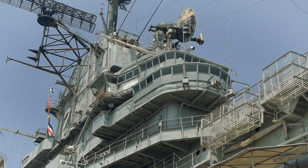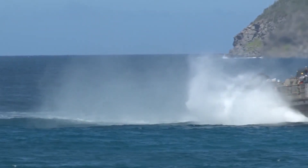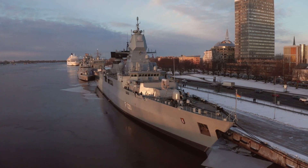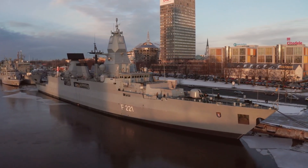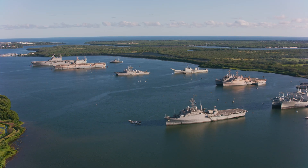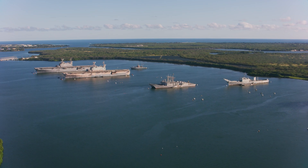The Zumwalt class destroyers represent the next generation of naval warfare. These U.S. Navy vessels incorporate the latest technology to redefine what a destroyer is capable of. The stealth capabilities are unprecedented — their unique tumblehome hull design, where the hull slopes inward above the waterline, reduces radar cross-section, making them harder to detect. Combined with an advanced multi-function radar system, this vessel is built for stealth.